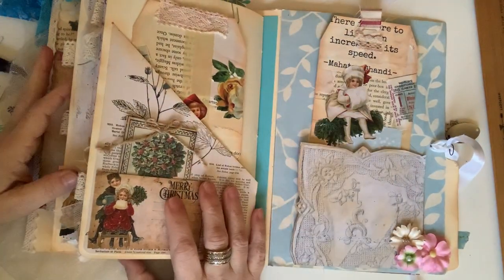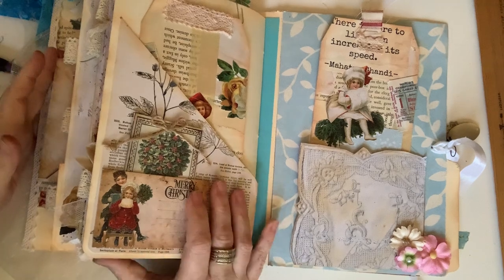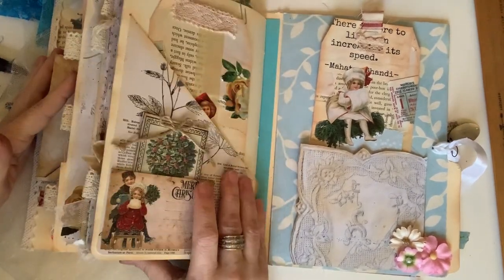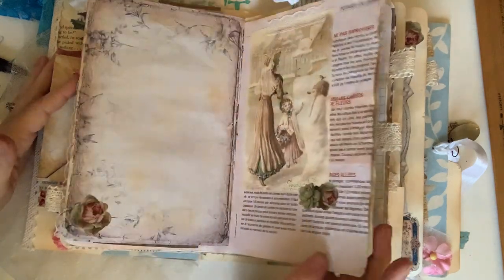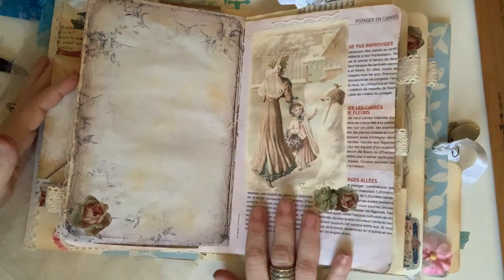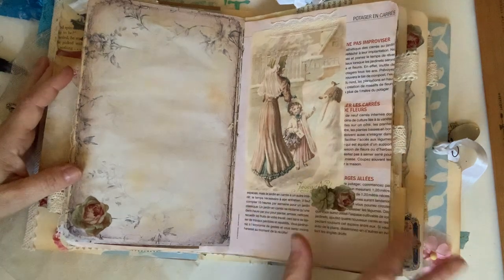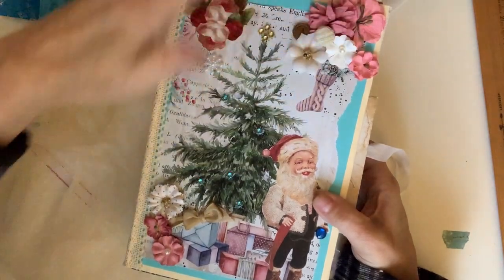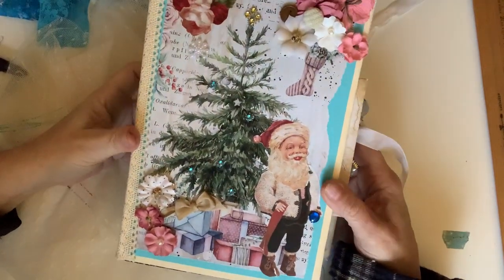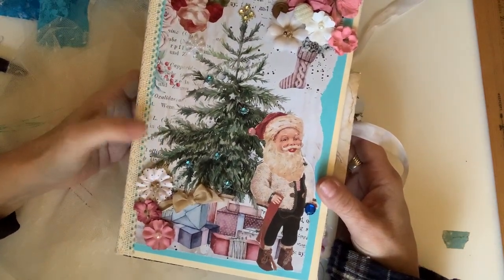I probably used two or three food boxes and one or two junk mail envelopes in the making of this. There was a recipe book gardening journal — I think it's in French maybe — and it stained, so those are the pink pages — that's kind of junk! I love these three-dimensional flowers from a variety of sources. A lot of them are probably Prima because they have a really beautiful selection, but I do have them from a variety of makers.